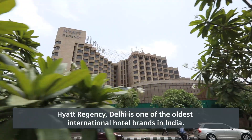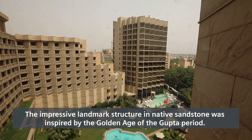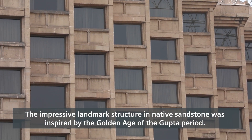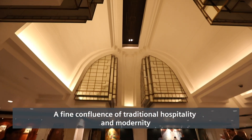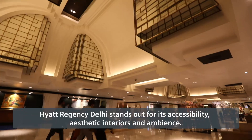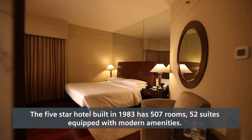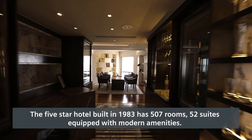Hyatt Regency Delhi is one of the oldest international hotel brands in India. The impressive landmark structure in native sandstone was inspired by the golden age of the Gupta period — a fine confluence of traditional hospitality and modernity. Hyatt Regency Delhi stands out for its accessibility, aesthetic interiors, and ambience. The five-star hotel, built in 1983, has 507 rooms and 52 suites equipped with modern amenities.